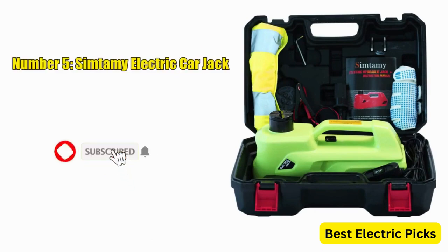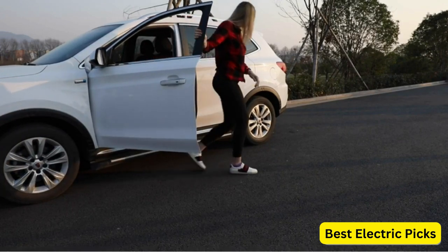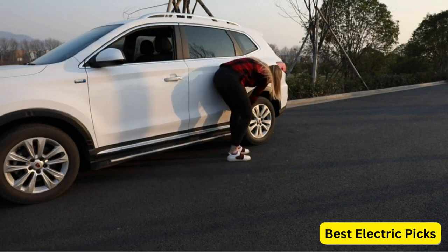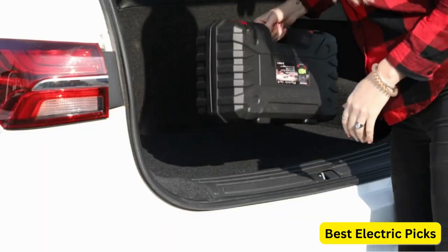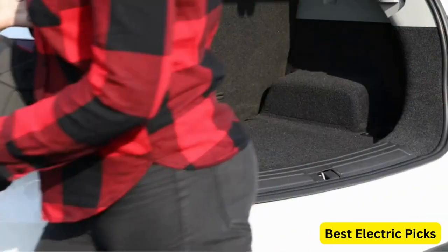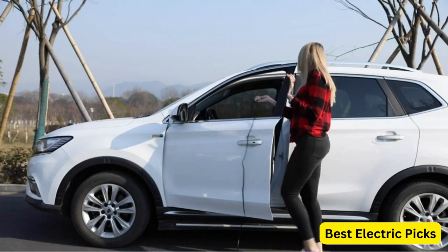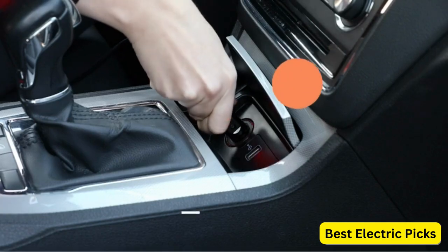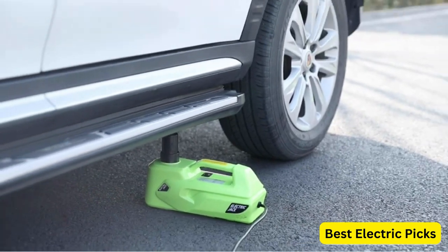Number 5. Symptami Electric Car Jack. The Symptami Electric Car Jack is a powerful and versatile tool designed to make tire changes and car lifts easier and more convenient. With a lifting capacity of 5 tons, this hydraulic jack is capable of lifting most vehicles, including SUVs, trucks, and sedans. The electric car jack operates on a 12 volt power source, making it suitable for use with standard car batteries or any 12 volt power outlet, ensuring you can use the jack during emergencies without the need for additional tools or equipment.